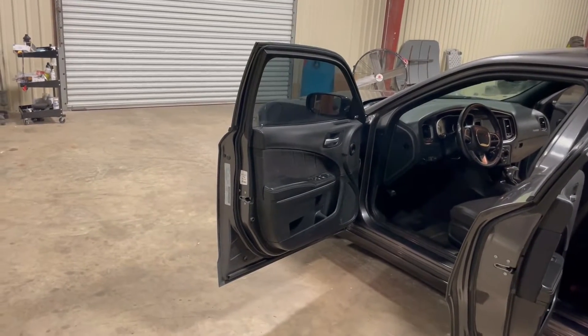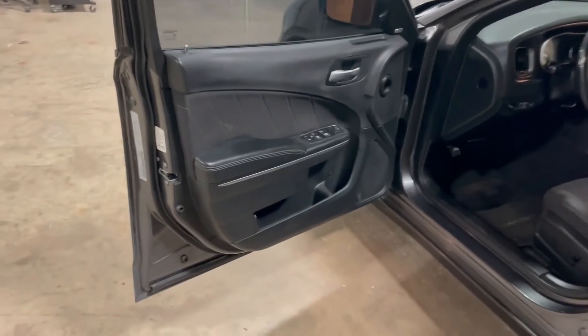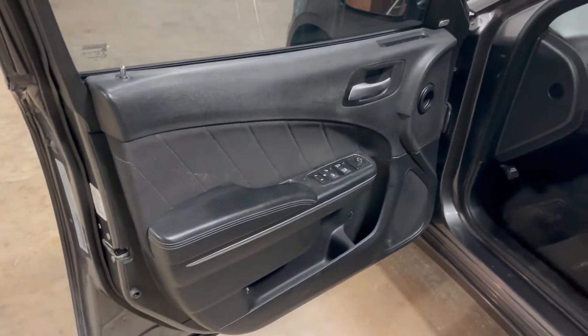Welcome to the driver's front door of this 2016 Dodge Charger SXT. You can see it's a nice clean car with power windows. The tire locks come off — it's a local bank repo.